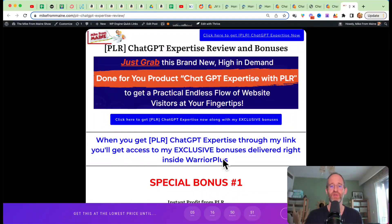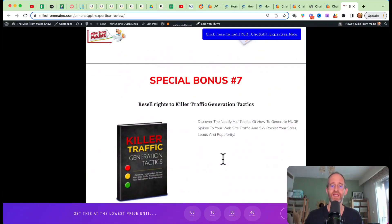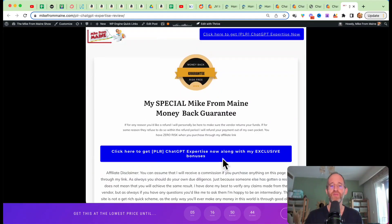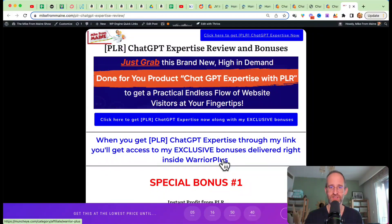Make sure you hit that subscribe button and bell notification. I just want to show you my bonus page — I've got a ton of extra bonuses that you're going to be getting if you purchase this through my link. All these bonuses will be waiting for you right inside of Warrior Plus after you purchase through my link.